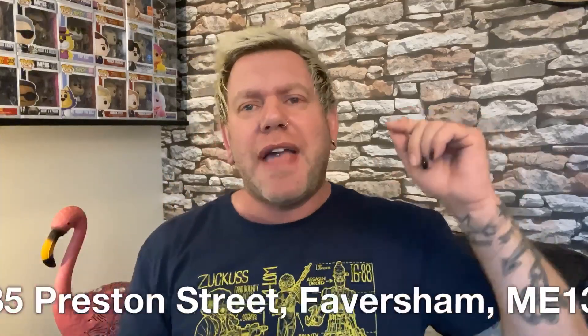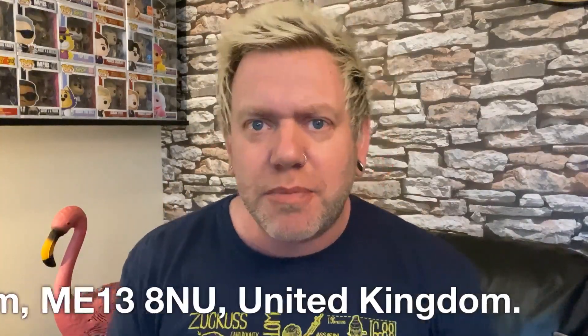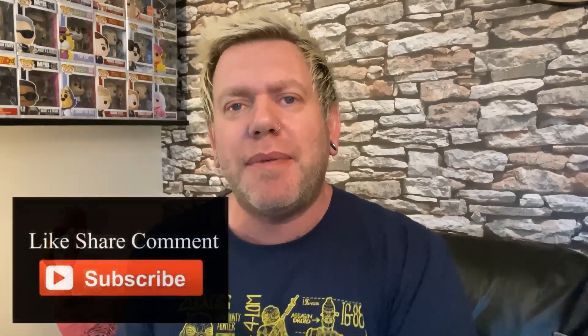They wrapped it in this lovely brown bag — this is the Hobby Shop in Faversham, I've put some details on screen so you can check that out. But before I open this Funko, if you haven't already subscribed to my channel, please subscribe. Please leave a comment in the comment section below. Let me know what you think of this video, what you think of this Funko Pop that I'm about to open, and leave a like.